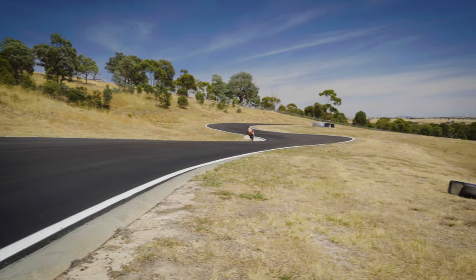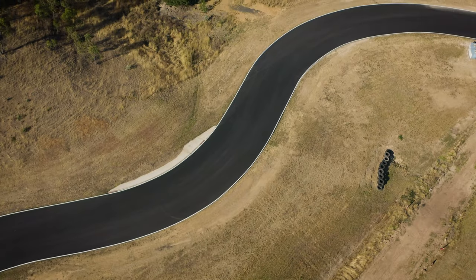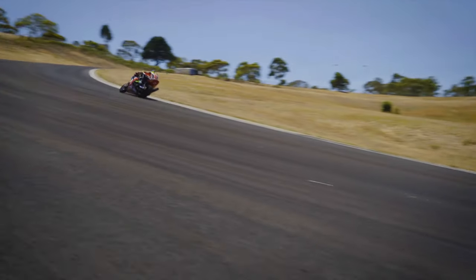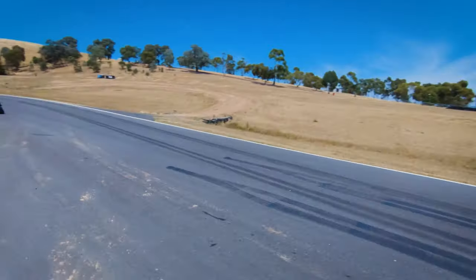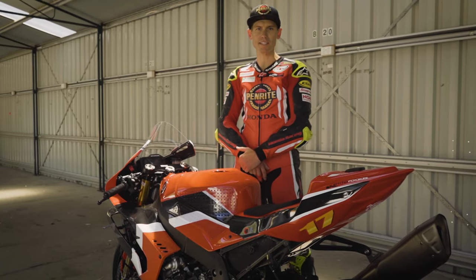The actual track layout I loved. Broadford's known as one of the smallest tracks, but it's got a lot of really fast flowing corners and you can really feel the power of the superbike. I think everyone's going to really enjoy the track surface, and I'm pretty confident the lap records are going to tumble.